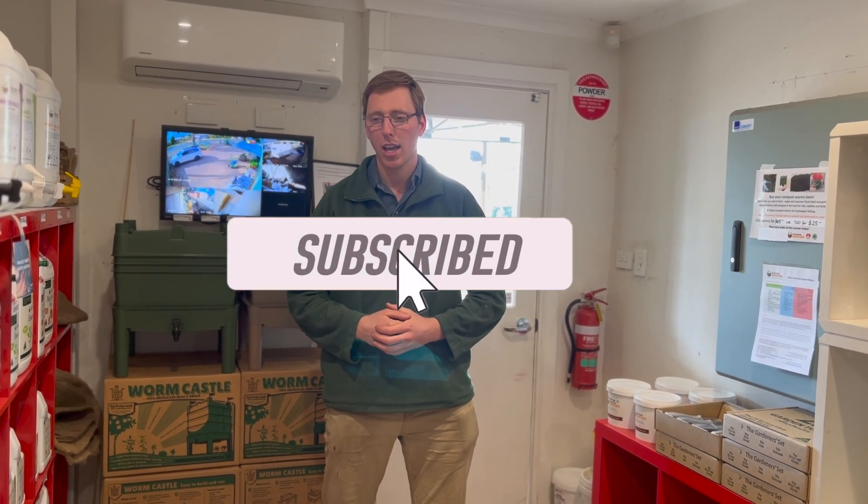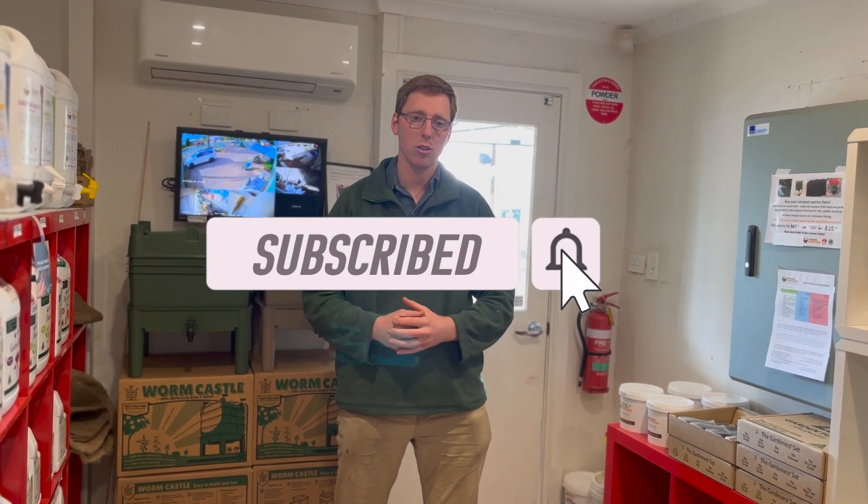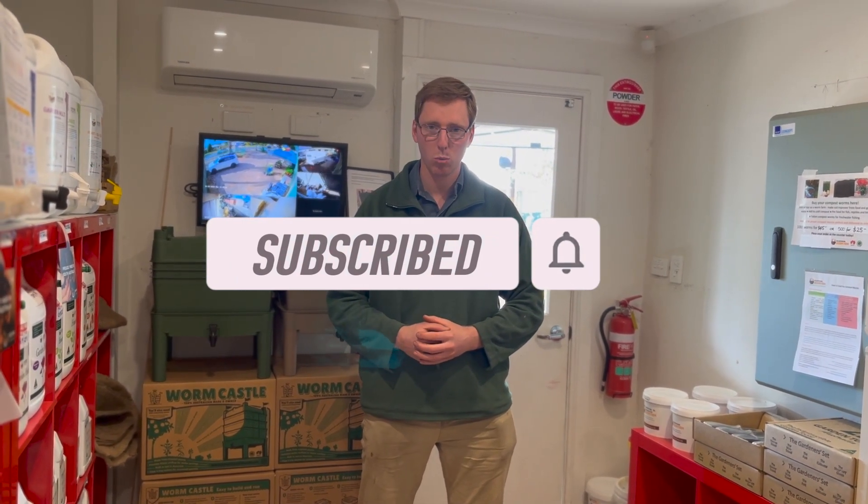If you want to learn anything about organic gardening or worm farming, why not follow us on our socials and also subscribe to us here on YouTube and on our website AustralianWormFirm.com.au. Thanks for watching and I look forward to seeing you in a video soon. Thank you.